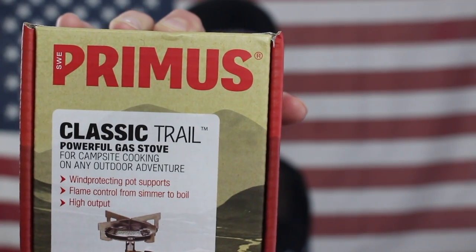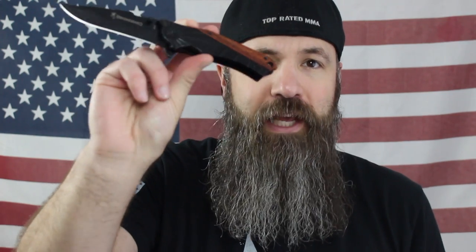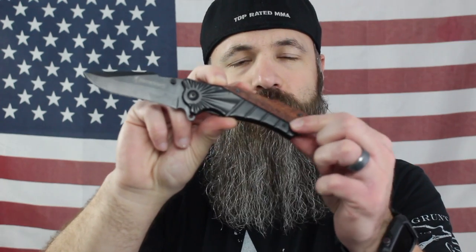So check this out — a classic trail powerful gas stove. Also came with this knife from Browning. This is my everyday carry knife now. It's such high quality, real nice wood trim on the outside. I really like this and it's heavy. Another great item that Alpha Outpost shipped in this last month's box.